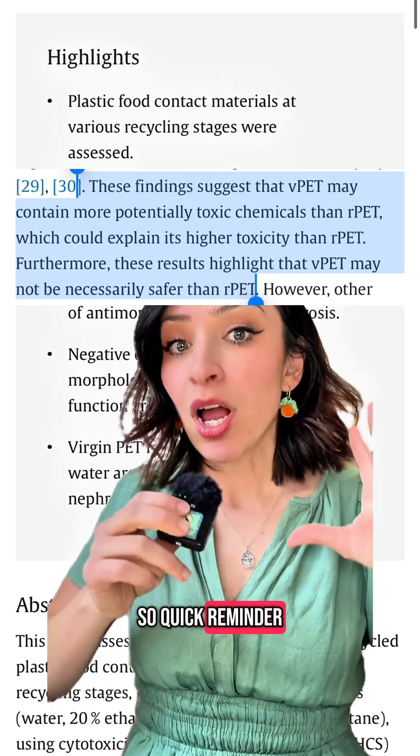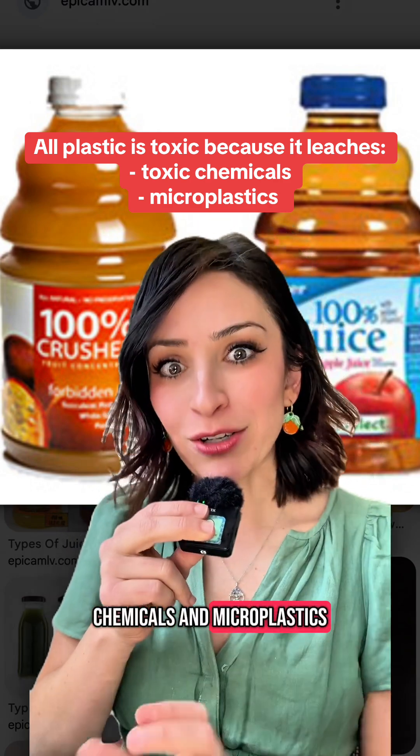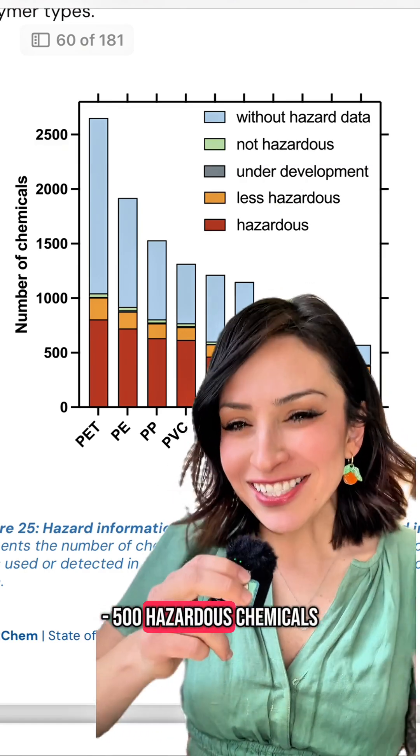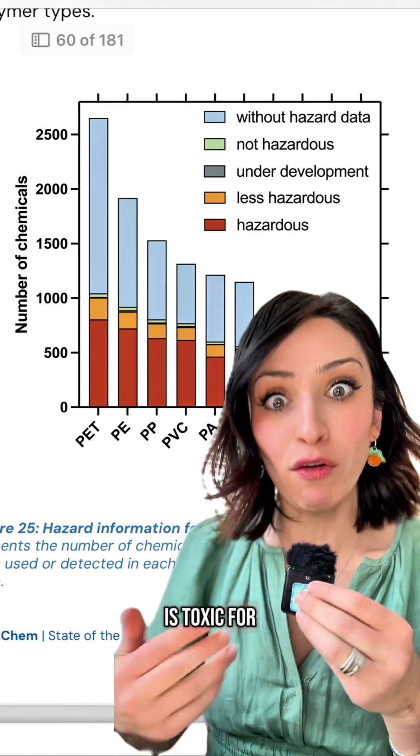So quick reminder: all plastic leaches lots of harmful chemicals and microplastics. Most of your commodity plastics have around 400 to 500 hazardous chemicals that have been proven to leach out. So all plastic is toxic for this reason.